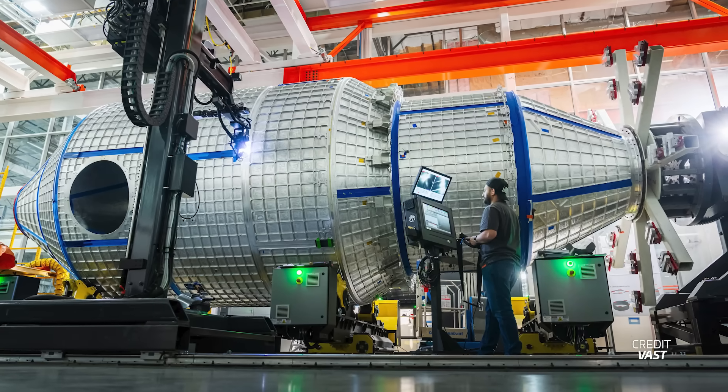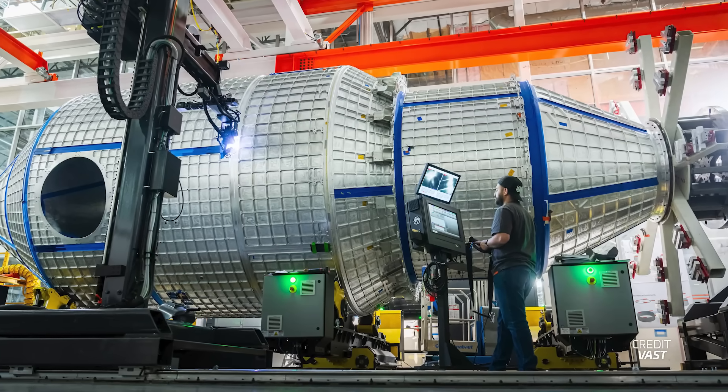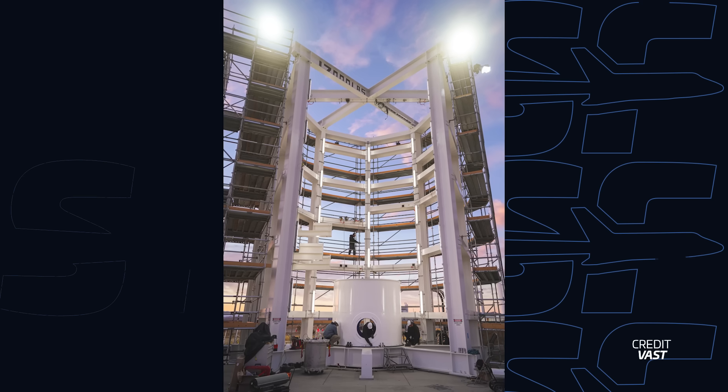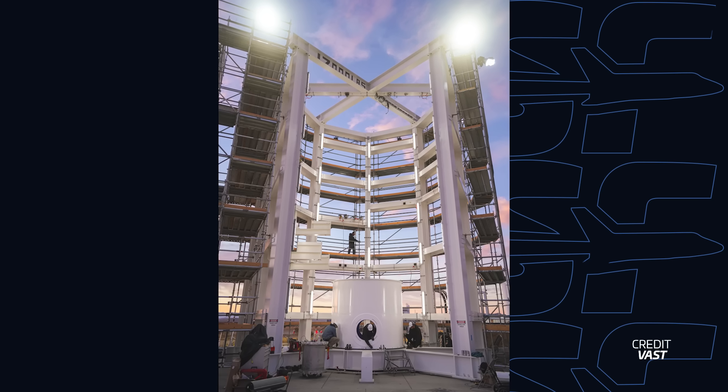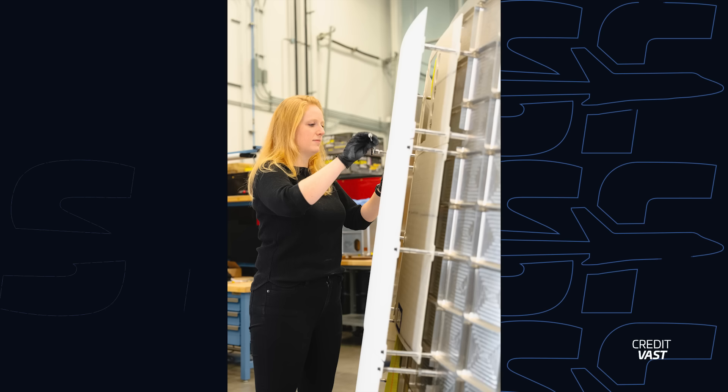It feels like we feature Vast almost every week, but the company just keeps making progress. This week we got news that the company has completed the primary structure qualification article for its Haven 1 station. According to Vast, this qualification article is now ready for painting, window, and hatch integration before being shipped for pressure and load testing at their Mojave test site. The test stand is being prepared for testing in which the qualification article will be subjected to loads and internal pressures similar to those during flight and on-orbit operations. Vast also released a shot of the shielding on Haven 1 that will protect against micrometeoroid and orbital debris, known as MMOD, and even released a slow-motion video of this shield in action during testing. The shield is made of two layers: one outer layer of aluminum and a composite layer underneath over the pressure hull.